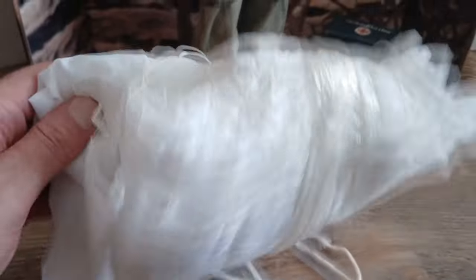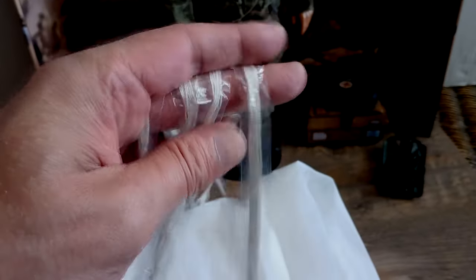I also have a DID brand parachute. It has never been used and is stored as purchased. When I acquire a jumping backpack for the figure, I can use it on display and of course I will show it to you.